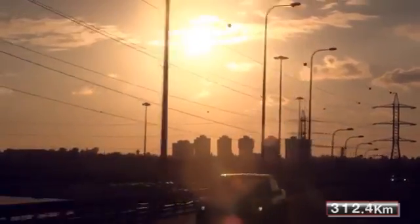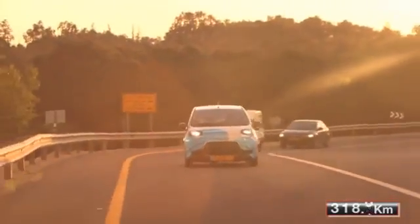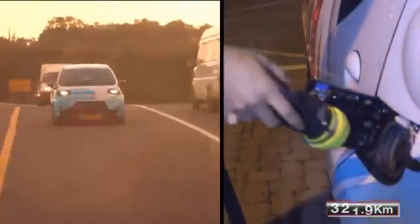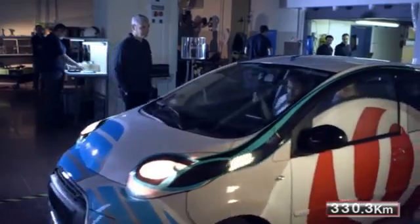Finergy's technology enables fully electric vehicles to travel without range limitation, refilling water every few hundred kilometers. This is just one example of the technology's potential and capabilities.